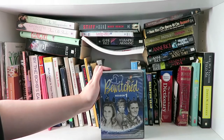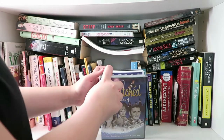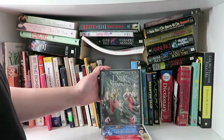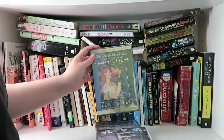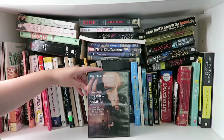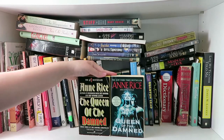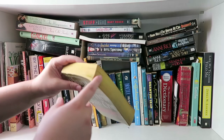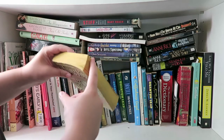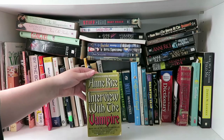The next book on my shelf is Stiff by Mary Roach, and it's a really interesting book about what they do to human cadavers. This next stack is four DVDs: Bewitched, Hotel Transylvania, Dark Shadows, and Shakespeare in Love — which is like one of my favorite movies even though it's like three hours long. I also have Interview with the Vampire on DVD — I actually have two copies of these. I also have another copy of Interview with the Vampire by Anne Rice, and as you can tell I've read this one and dog-eared the pages.